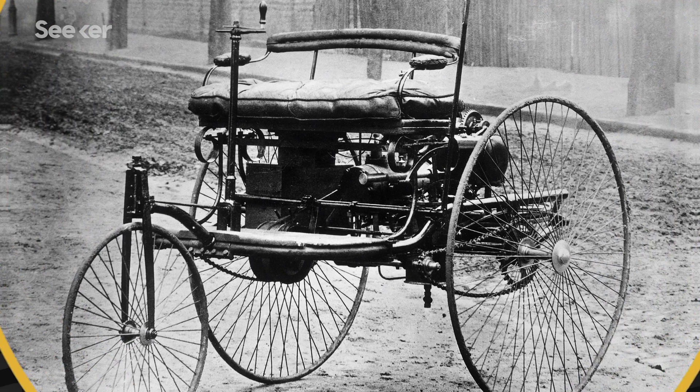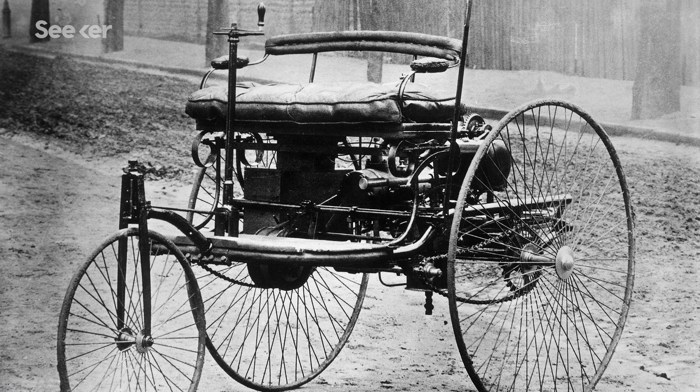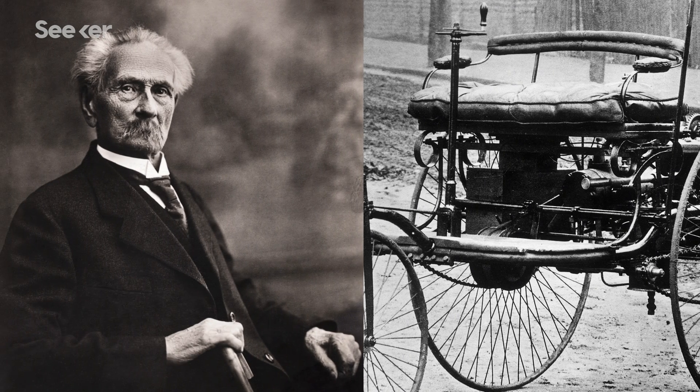Timeline time! The first fuel-powered automobile was invented in 1885 by Carl Benz of Mercedes-Benz, who applied for a patent for his three-wheeled gasoline-powered Motorwagen the following year.